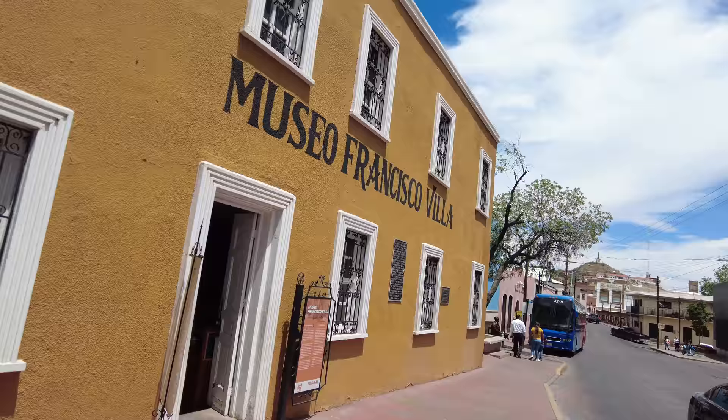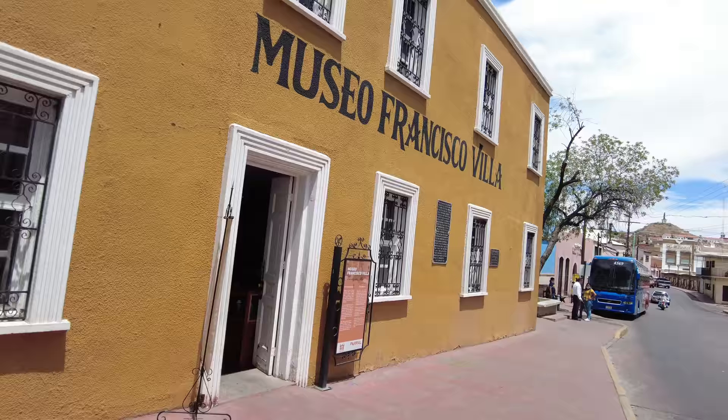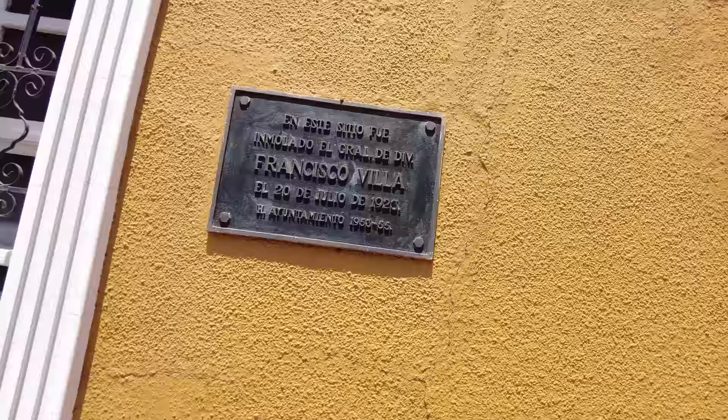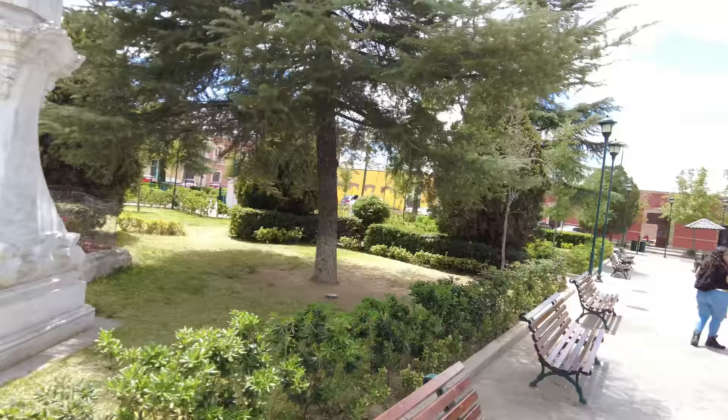I'm outside the Museo Francisco Villa. What I didn't know was that this is the exact spot where in 1923, Pancho Villa and his bodyguards were ambushed and assassinated — the 20th of July, 1923. Epic moment.